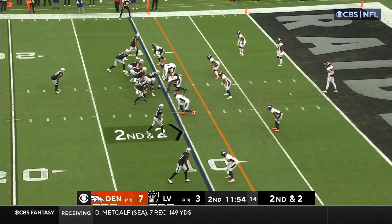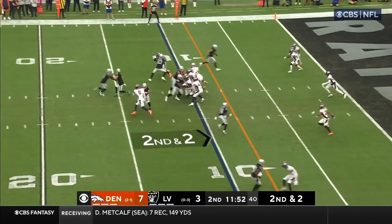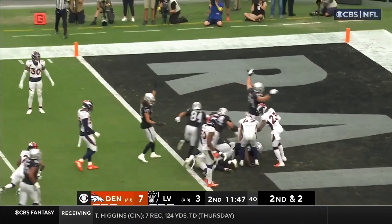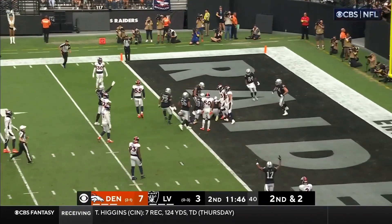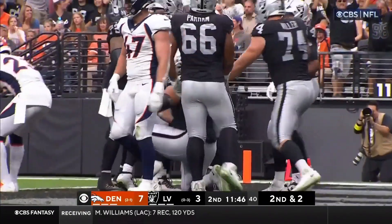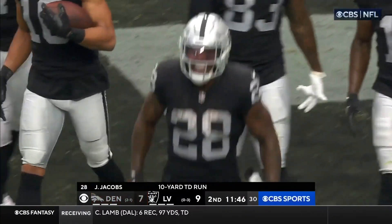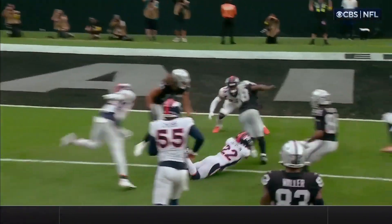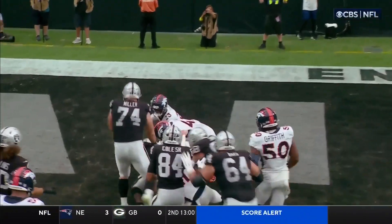Second down and two. Jacobs. Here he goes. Plowing into the end zone. Touchdown, Raiders. Ten yards. Guys up front — easy for Jacobs to get through. Watch it. Look at how open that is. Waller kicks it out.